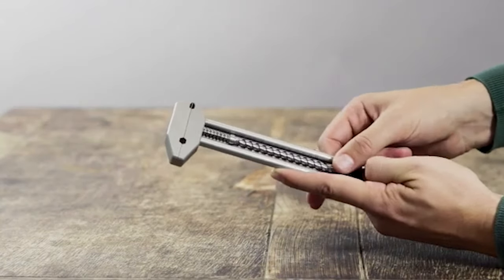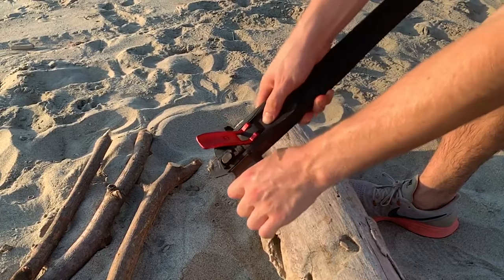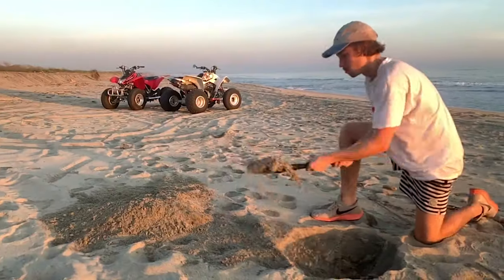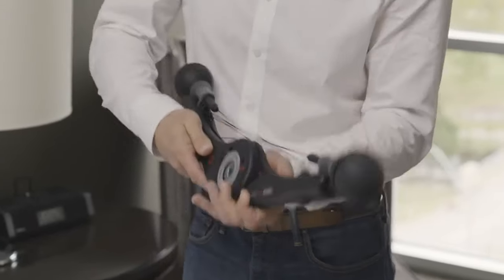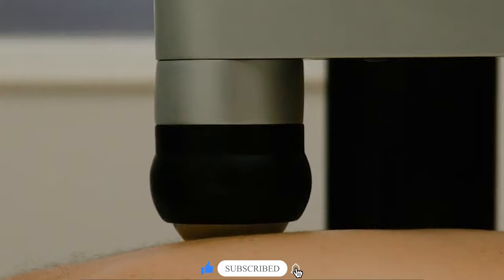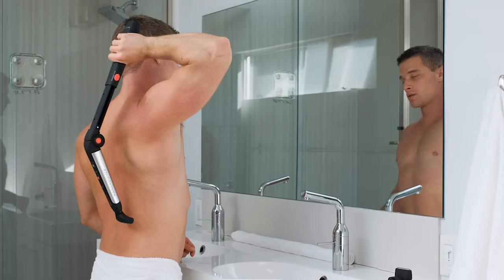Hey guys! In a world brimming with cutting-edge technology, discovering the coolest gadgets for men is an exciting journey. From a transformable axe that morphs into a shovel in seconds to a portable gym that brings your workout essentials home, these innovations are set to revolutionize your daily routine. All the links to the products you'll find in the description box. Welcome to Evolve Tech!